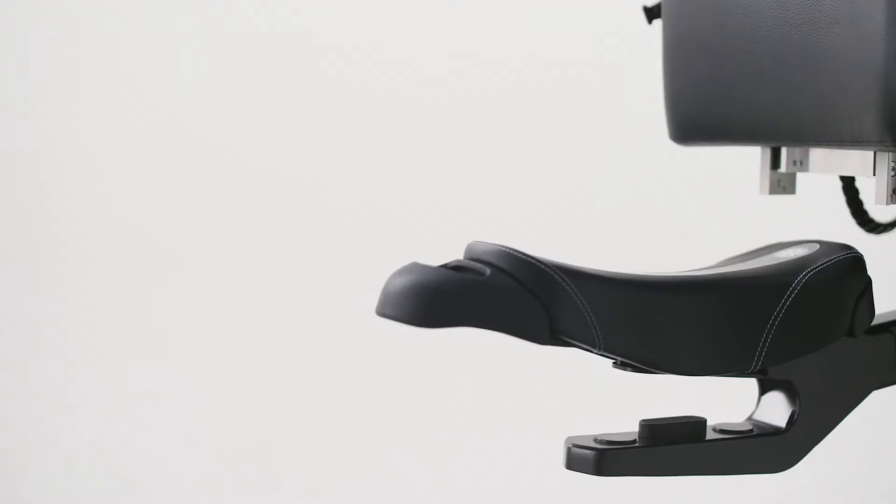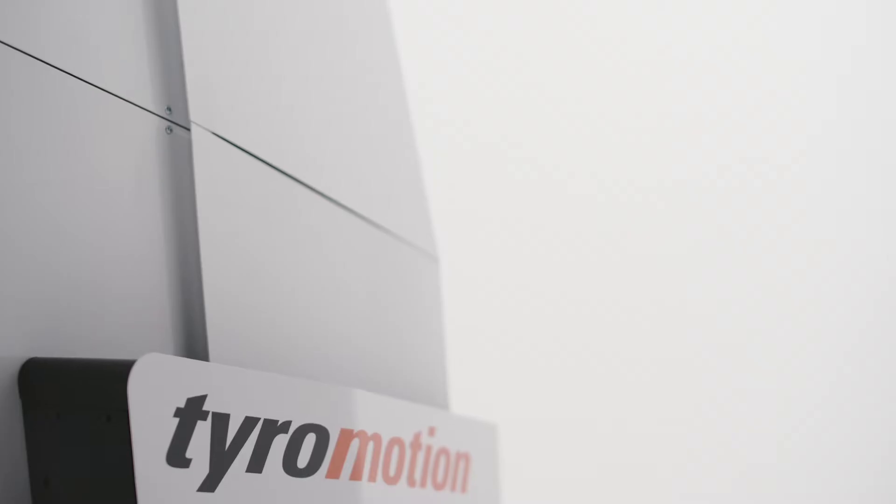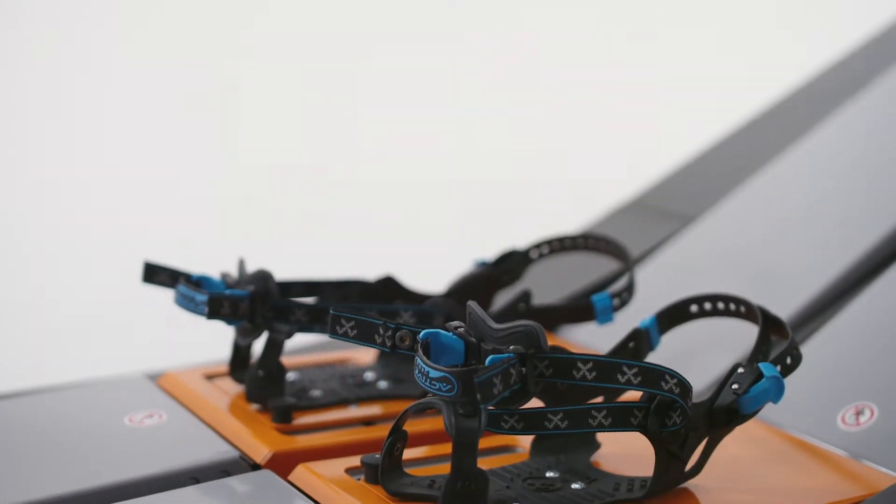The active training mode facilitates specific gait element training such as weight shifting and load-bearing. The integrated pelvis plus system emphasizes Lexo's high adaptability to the patient's needs.